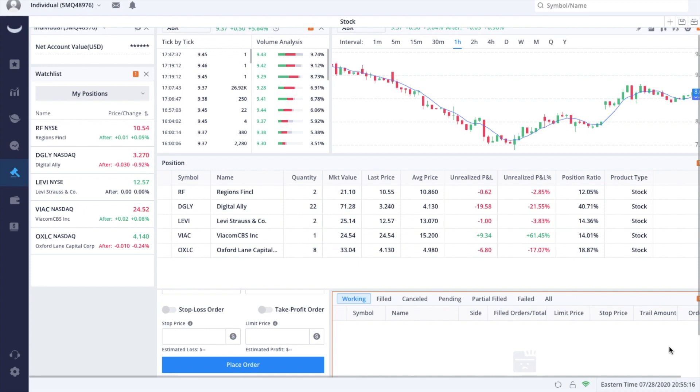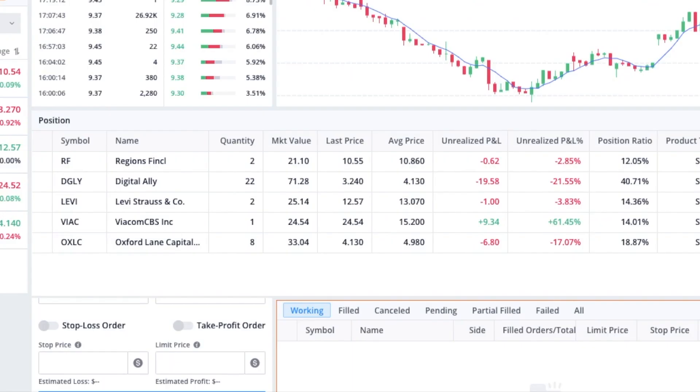We do have another stock to look at in this episode. Unfortunately we are back in the red with RF after the market took a little hit today. Looking at the profit and loss stats: RF is now 2.85% in the red, or down 62 cents. DGLY is down $19.58 or 21.55%. Levi is only down a buck, or 3.83%. ViaComBS is still positive at 61.45% or $934 in the green. OXLC is $6.80 in the red or down 17.07%. If you'd like some free stock, use my link in the description to get your first two free stocks on me — one valued up to $1,400 — when you sign up with Webull.